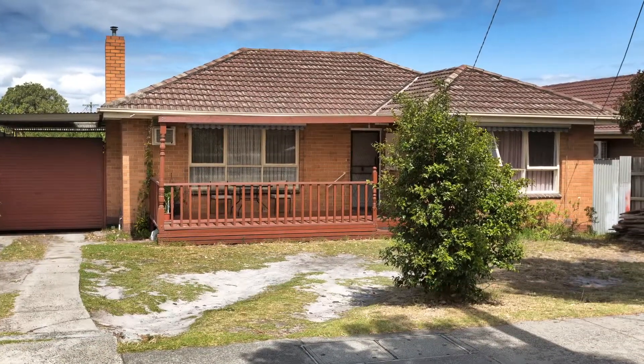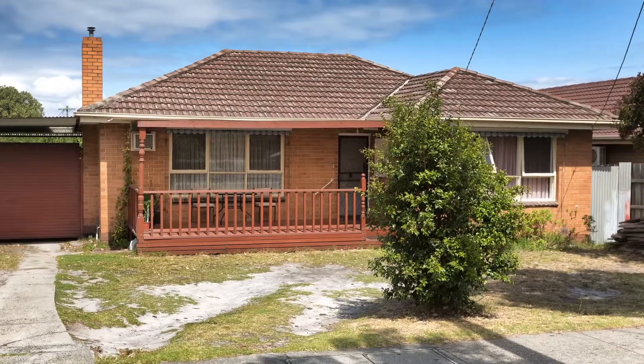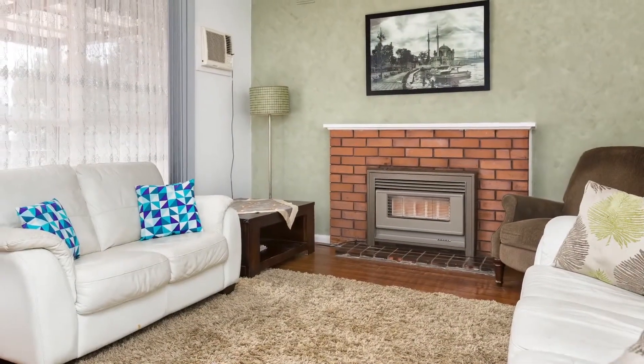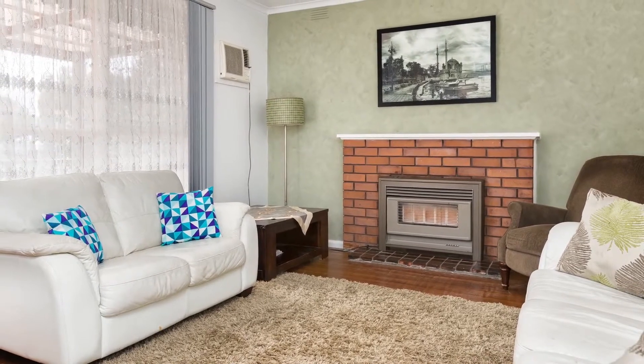Location is always your number one asset when buying a property and this home could not be better positioned. Make your way up the lengthy driveway onto the porch and into the humble home.